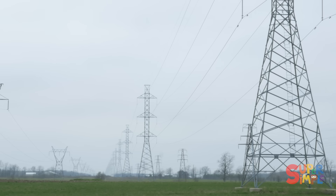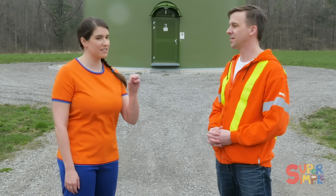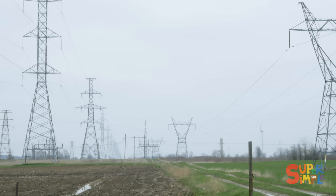So those power lines that we see along the highways and streets — those are carrying electricity to our house? That's right. So kids, next time you're in the car with mom and dad, have a look out the window and see if you can see some power lines. Yeah, I've seen those. That's really neat.